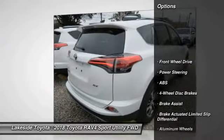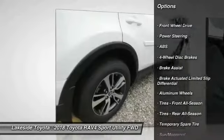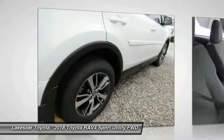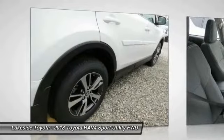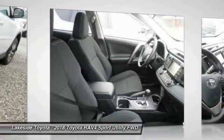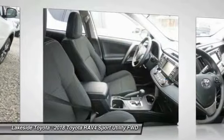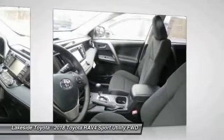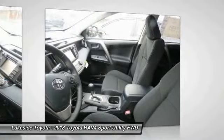Here are some of this vehicle's great options: stability control, traction control, keyless entry, steering wheel audio controls, anti-lock braking system, back-up camera, lane departure warning, leather-wrapped steering wheel, Bluetooth, and power steering.